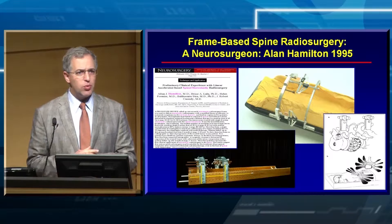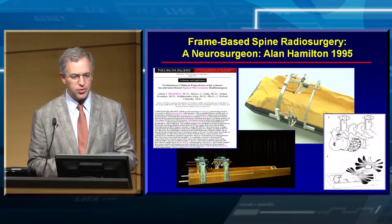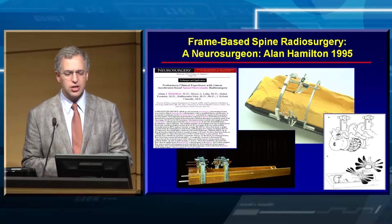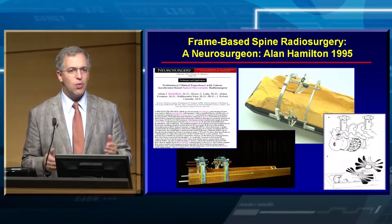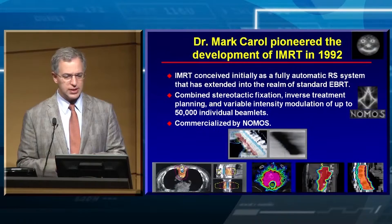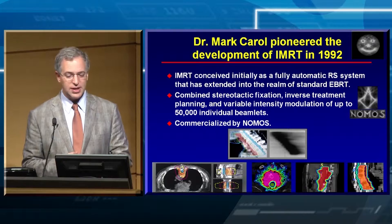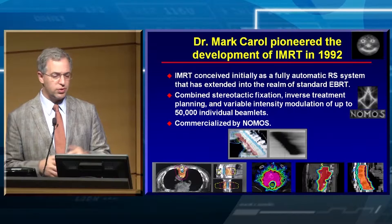Where did we come from? Back in the days of frame-based intracranial radiosurgery, we started performing frame-based spine radiosurgery. One technique back in 1995 by Alan Hamilton involved clamping the spinous process, taking the patient to the Department of Radiation Oncology, getting a CT simulation, and treating with radiosurgery. It was feasible, but not very practical. Today we're moving from frame-based to frameless image-guided radiosurgery.